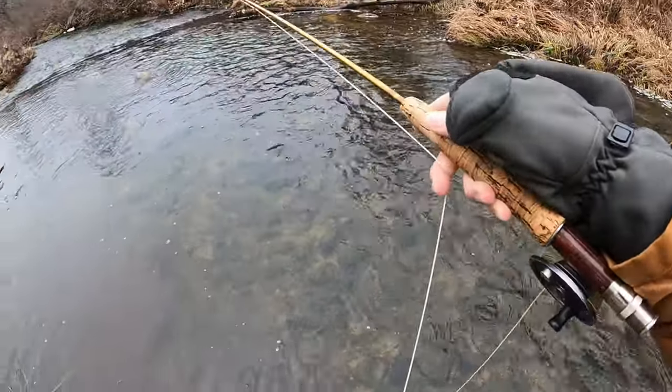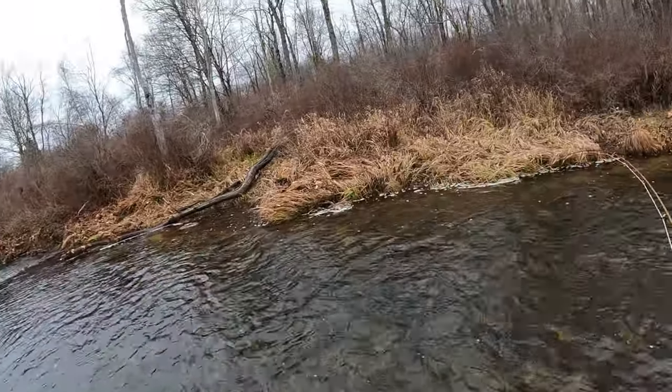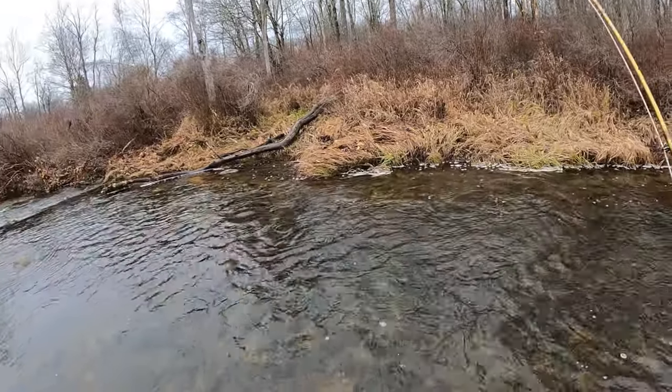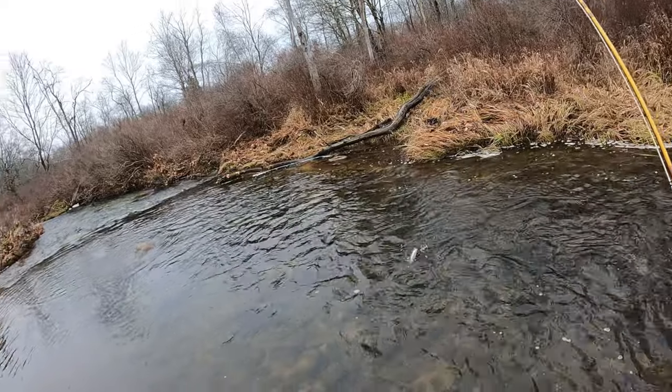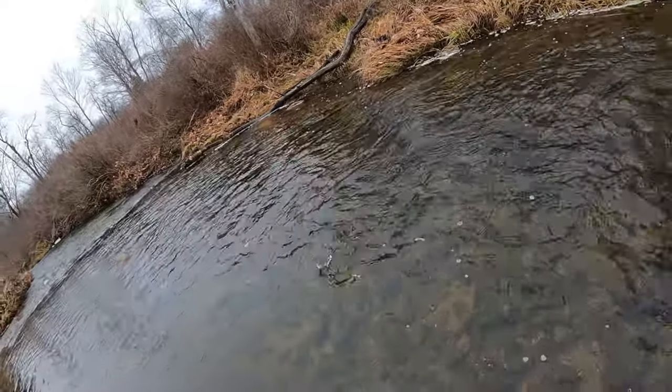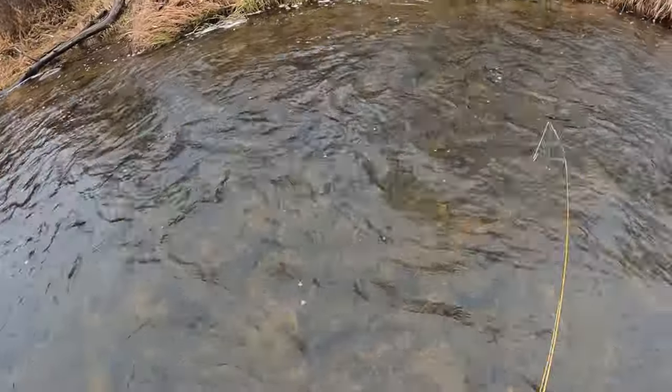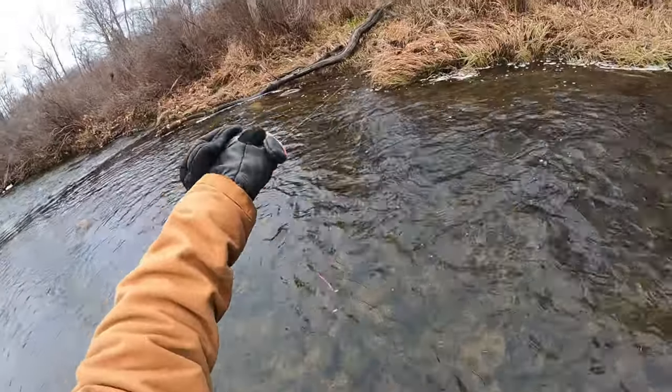Not too bad of a trout. Euro-nymphing — I don't euro-nymph too often, I usually indicator fish or nymph. But I'm going to give this a try, because next summer I'm going to do more of this. He came off.